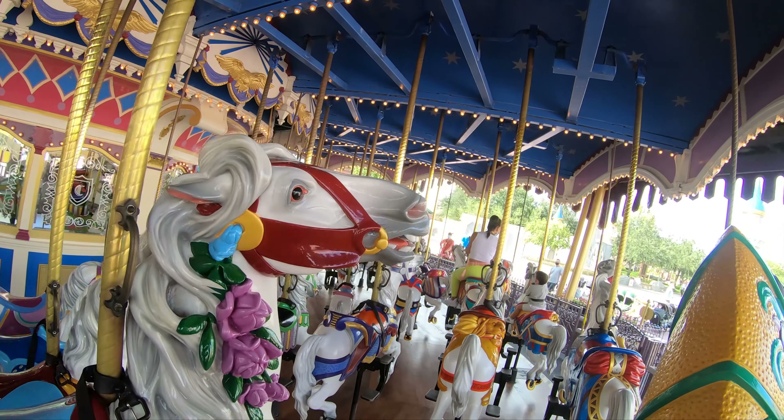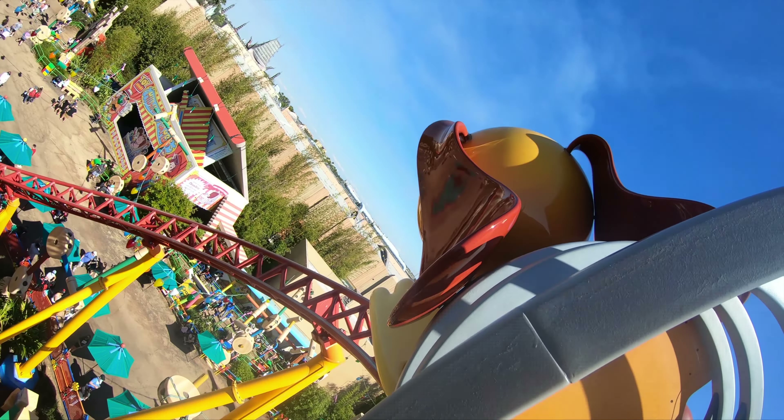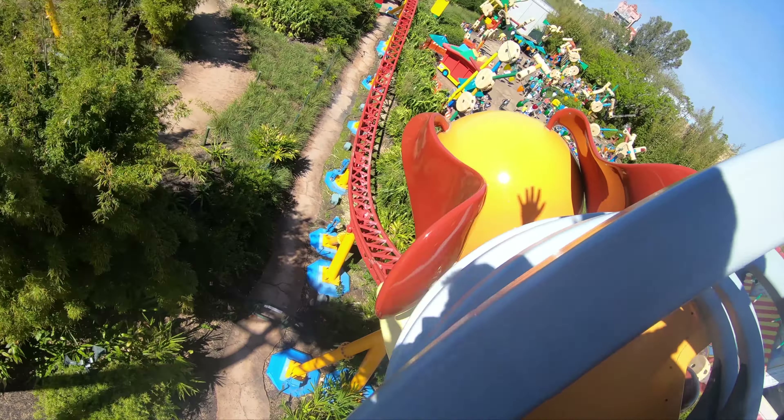It is time for me to rank every single operating ride inside the park. Check out my last video where I rank every single ride at Disney's Hollywood Studios. Now let's get straight into it.